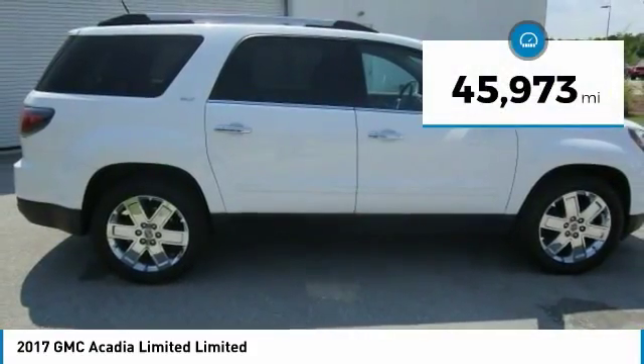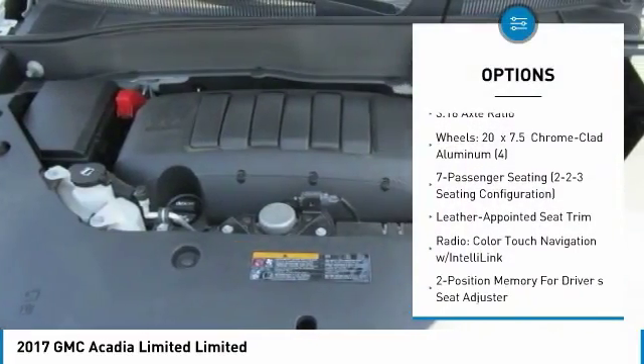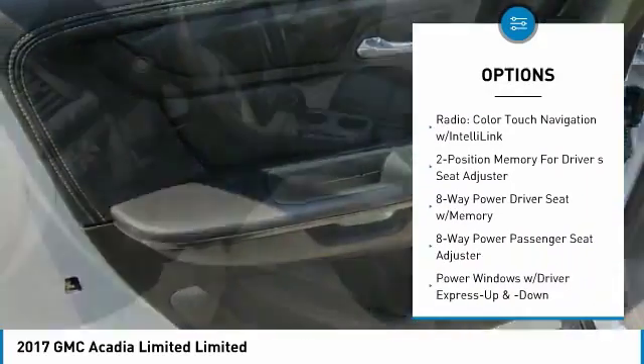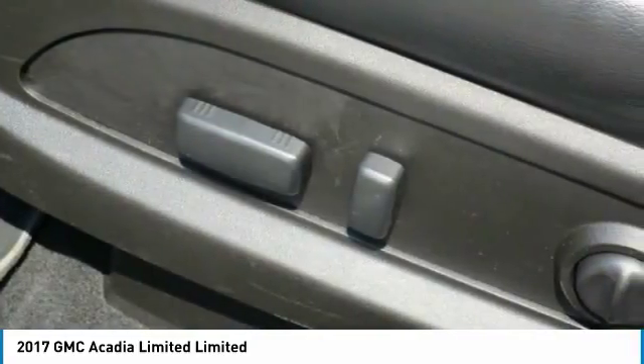This vehicle has less than 50,000 miles. Here are some of this vehicle's great options: traction control, navigation system, power lift gate, power passenger seat, dual airbags, leather wrapped steering wheel, air conditioning, power steering, remote vehicle start, auto dimming rear view mirror, PPO.